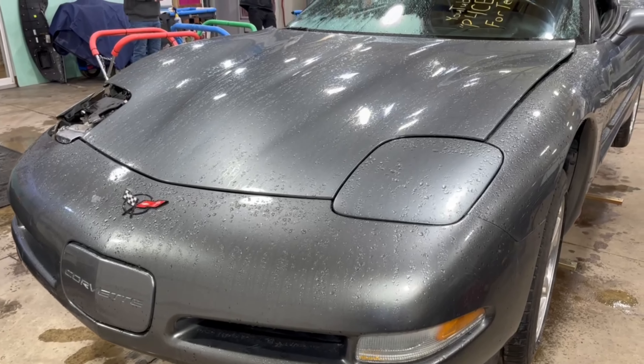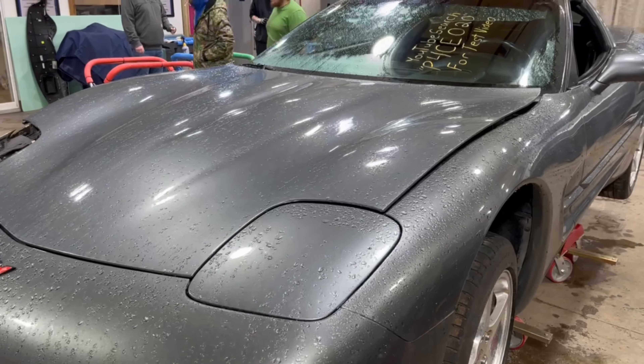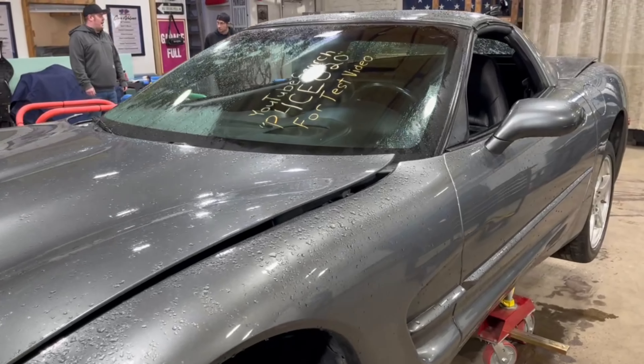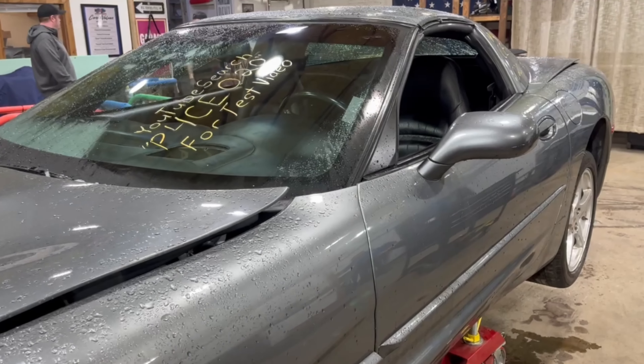Welcome to the J&J Auto Wrecking test video of P4CE020. It's Friday morning and we've got a 2004 Chevrolet C5 Corvette in here — medium spiral gray metallic, automatic, with 68,000 miles. Just a low mileage, nice clean unit here.